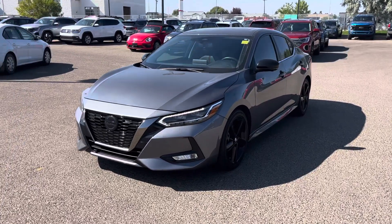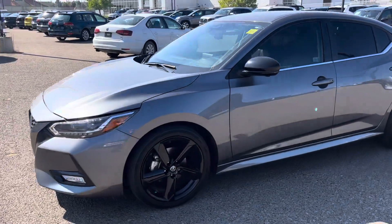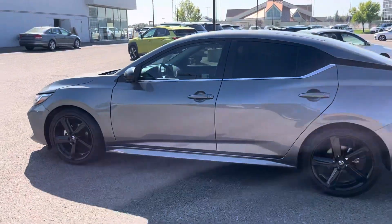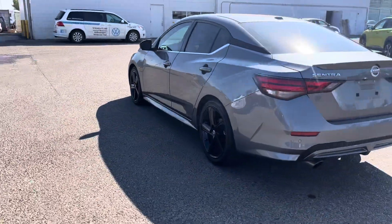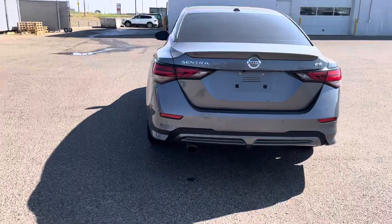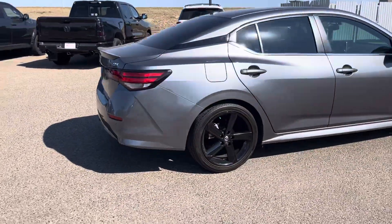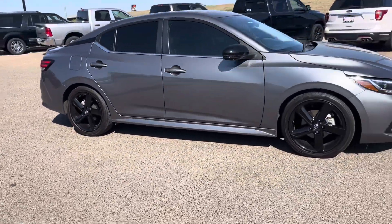All right folks, say hello to the 2022 Nissan Sentra SR. This one has these gorgeous blacked out wheels, blacked out trim, with a touch of chrome just to spice it up. We present this one in a beautiful metallic gray color and it's in impeccable condition. Being a 2022, you would expect that.